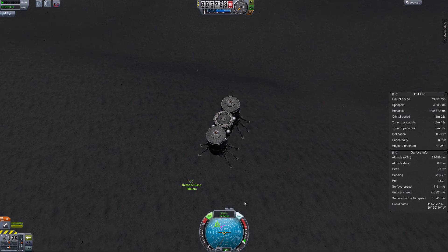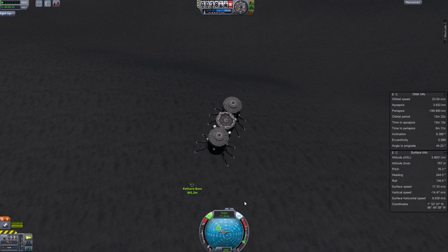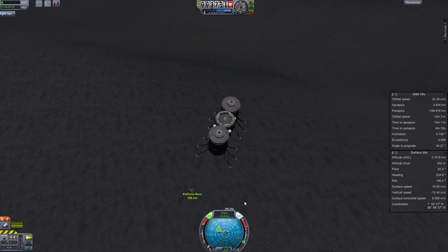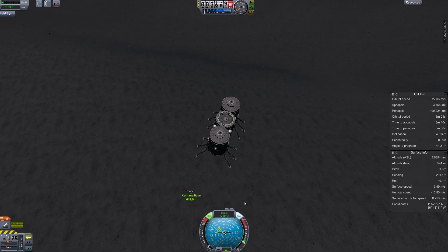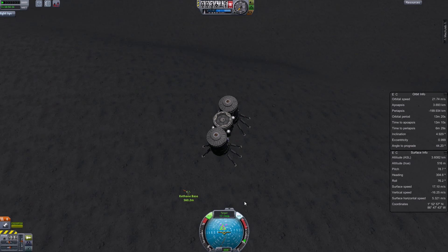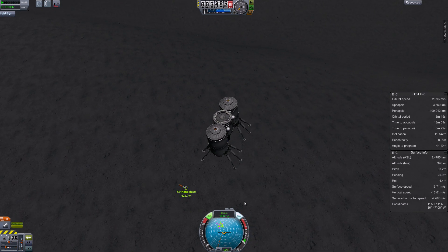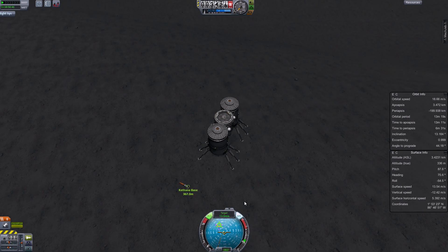The fuel refueling truck is equipped with a Kerbal Attachment System — it has the winch and connector ports. We also have connector ports on the Kethane base, so the idea is to get a Kerbal out, go over to the fuel truck, get the cable, and connect it to the Kethane base so we can transfer fuel.